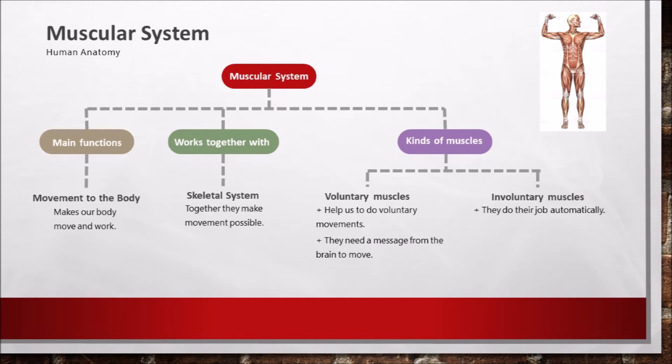Muscular system from the human anatomy. Look at the three branches. The muscular system has a main function, it works together with the skeletal system, and there are kinds of muscles. The main function is the movement of the body — it makes our body move and work. It works together with the skeletal system, and together they make the movement possible.